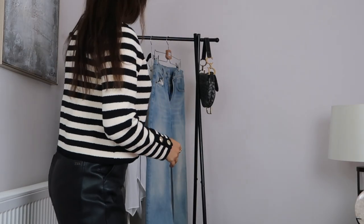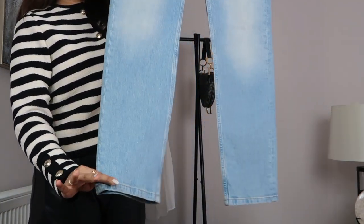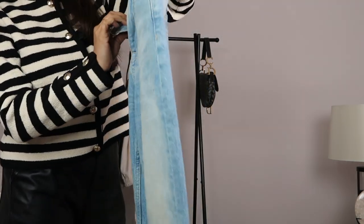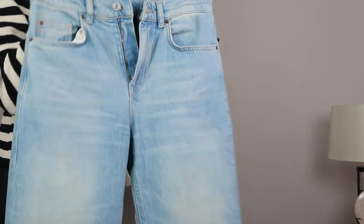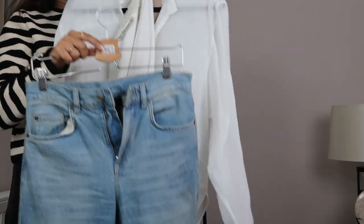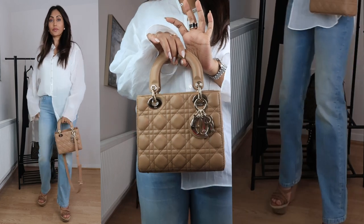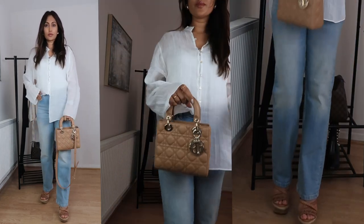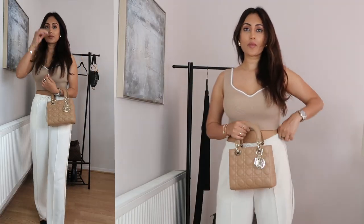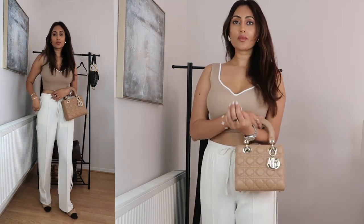Outfit number one is just plain blue jeans — these are slightly wide legs from Masomi Dati — paired up with a nice shirt, something like this. Tucking in the shirt on one side gives it a more casual look. This combination is great for everyday wear or even a relaxed weekend look. For a more polished look, you can layer it up with a blazer or a cardigan, and by pairing it with some wedges or heels, it just gives it a bit more of a polished finish. This is one of my favourite looks.